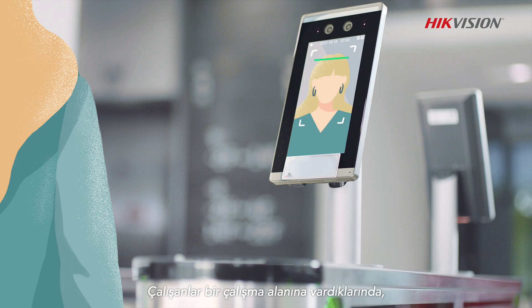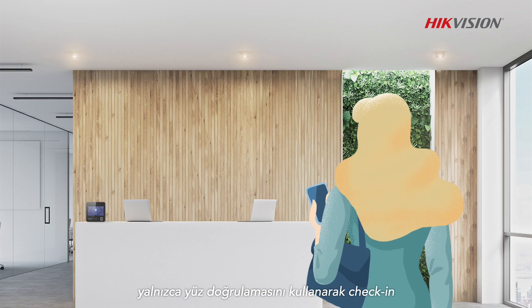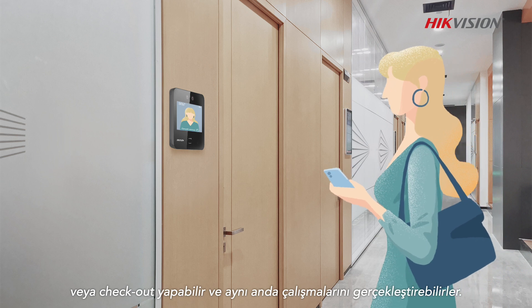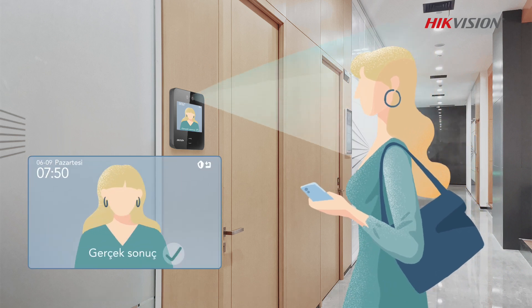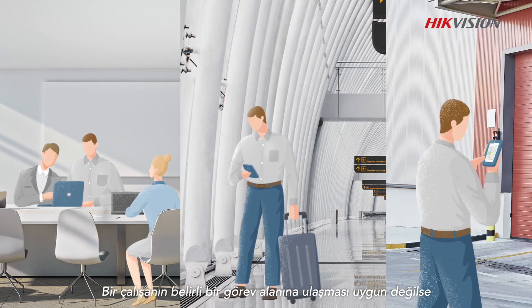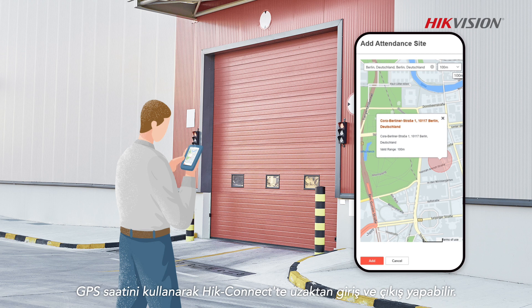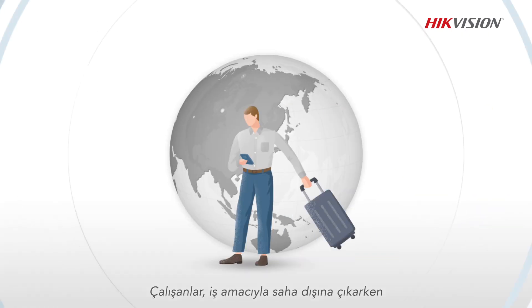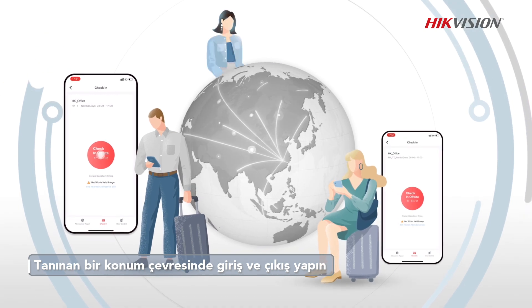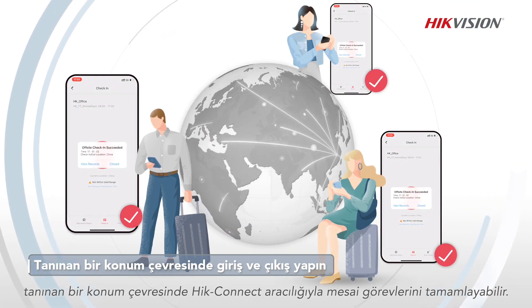When employees arrive at an attendance site, they can check in or out just using facial verification and perform attendance tasks simultaneously. If it's not convenient for an employee to reach a specified attendance site, they can check in and out remotely on Hike Connect using GPS clocking. When going off-site for business purposes, employees can complete attendance tasks via Hike Connect around a recognized location.